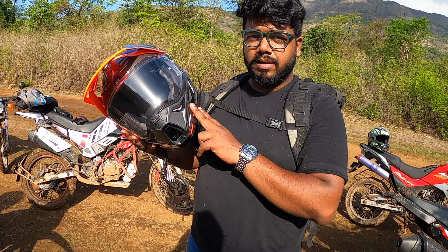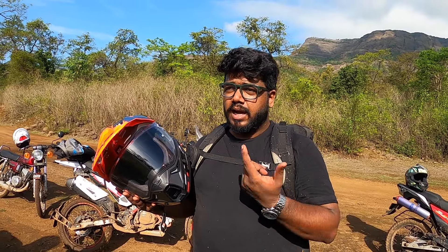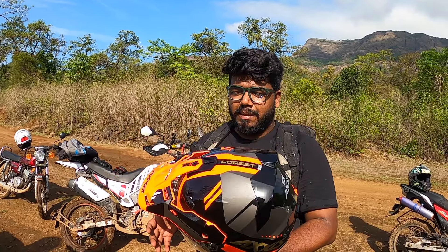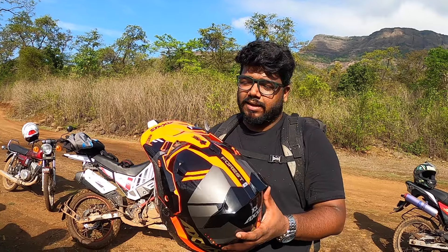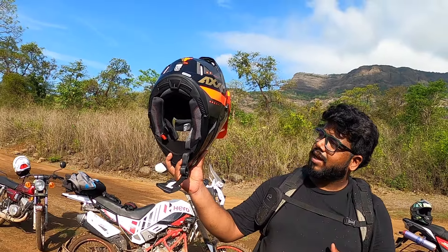The problem is it's not available — it was launched last year but it's almost stock out everywhere. I bought this from AH Helmets in Andheri. The MRP is 10,000 and they gave me a discount of 500 rupees, which is like okay, I saved my petrol cost back and forth. But yeah, it's a really good helmet.